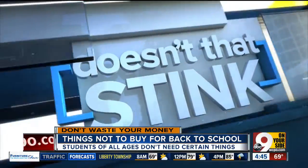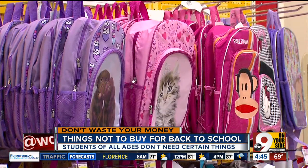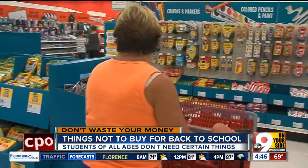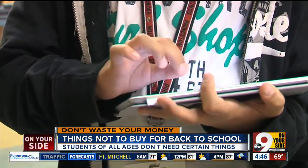And from the Doesn't That Stink File, something's not to buy for younger kids. Cheap backpacks — they can hurt their back. No-name pencils and crayons — come on, pay a few cents more.